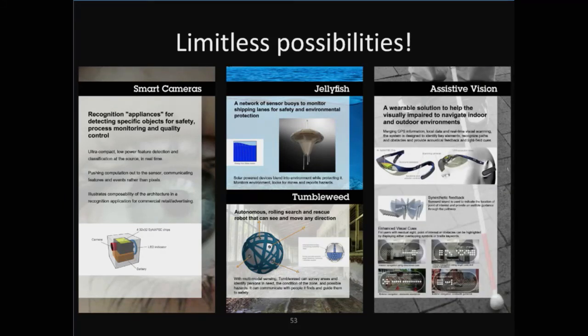Another possibility we're thinking about is, because these things are so low power, it would be easy to distribute them around the environment, giving possibilities to do things like environmental monitoring. We have a jellyfish idea where a device could just float in the ocean and tell you things about ocean salinity, temperature, and wave height — and maybe give warnings if tsunamis are occurring or if there's environmental trouble. Then, because this chip is so lightweight and low power, you could potentially mount it in a device that could help blind people to see by helping them understand and make sense of the environment better.